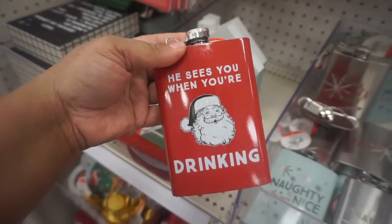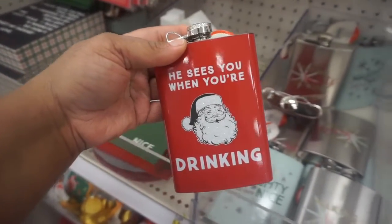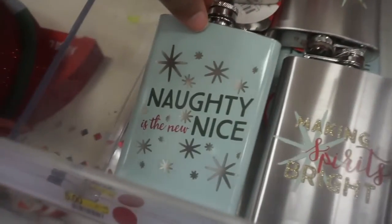Look at this Christmas stuff at Target! This is one of my favorite things — 'He sees you when you're drinking' — and then they got the naughty list.